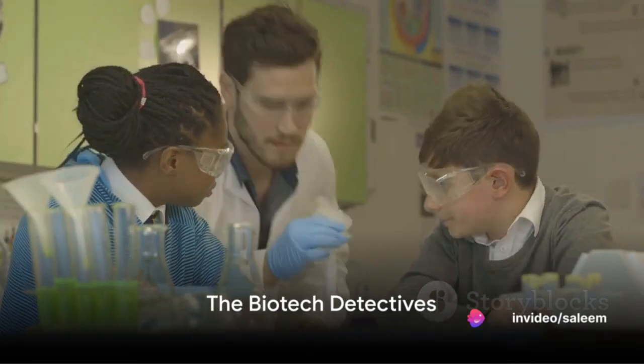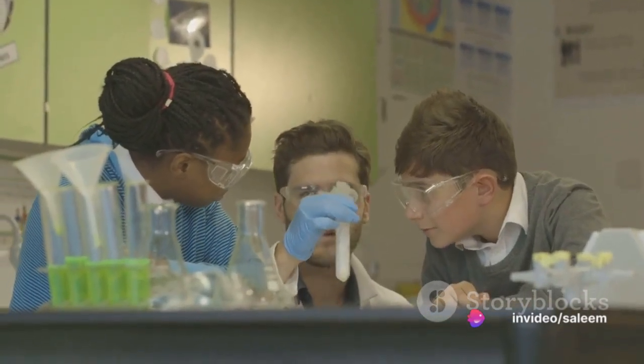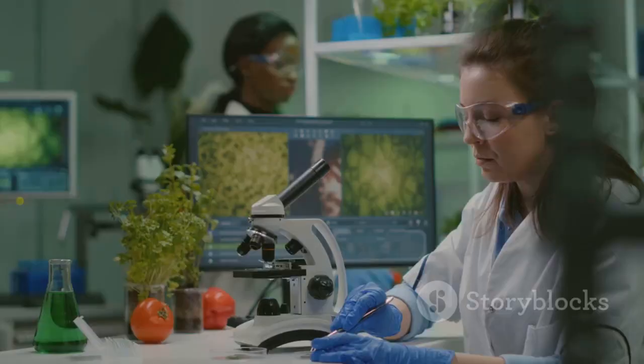Picture this: Dr. Green, a scientist, stands at the front of a classroom. Emily, a curious student, and Max, a skeptical one, sit in their seats. Today, they are the biotech detectives.